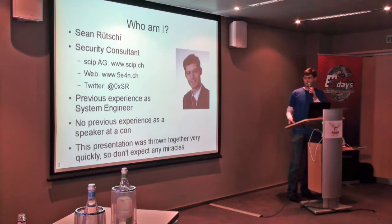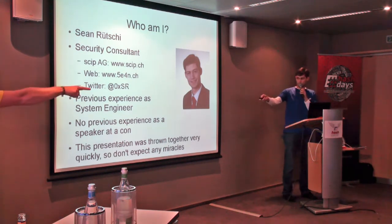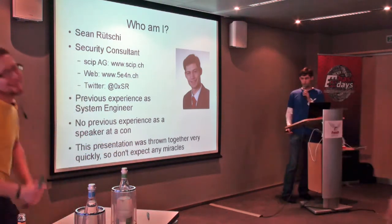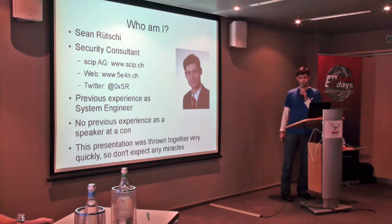My name is Sean Rucci. I'm a security consultant at SCIP. I've got my own website, www.5e4n.ch, and here's my Twitter handle. My previous experience came from being a system engineer. I have no previous experience as a speaker at a con, so this presentation was thrown together really quickly, so don't expect any miracles from me.